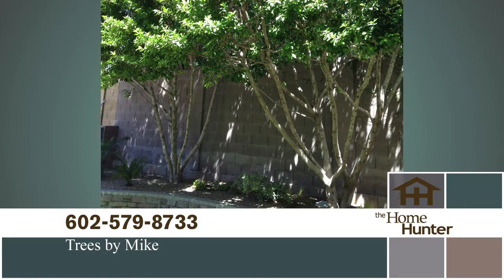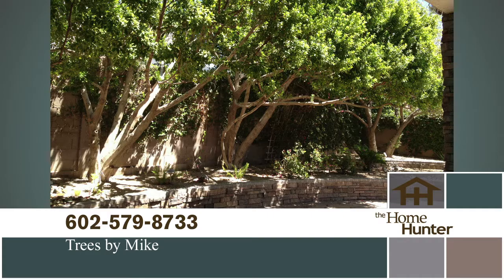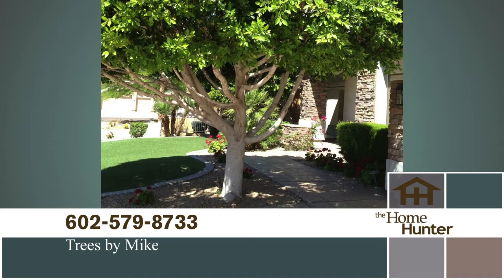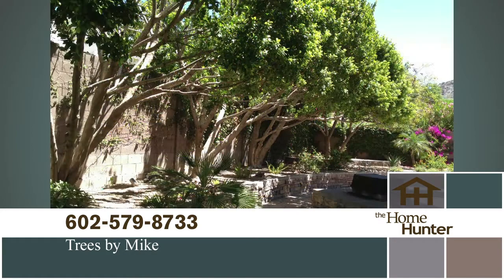Are your trees getting a little out of hand and you don't know who to call? Pick up the phone and call Trees by Mike today at 602-579-8733. Mention the Home Hunter and get an extra 10% off any job that's $500 or more. They do a fantastic service — call today at 602-579-8733 or visit treesbymike.com.